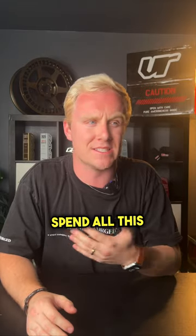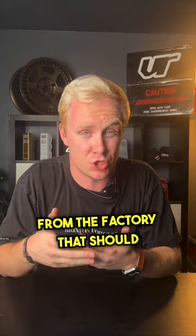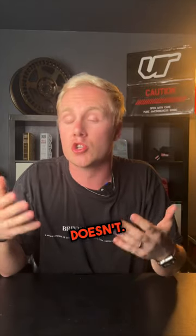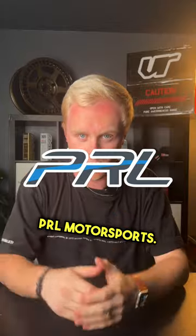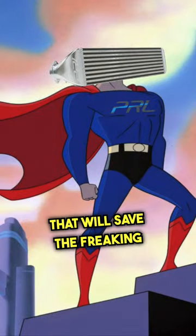There's no reason that you should spend all this time and money on your car, just for something from the factory that should be working that doesn't. So please hear me out — PRL Motorsports. They make a billet machined intercooler that will save the freaking day.